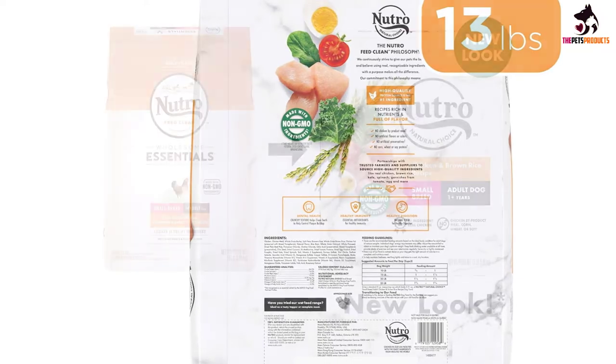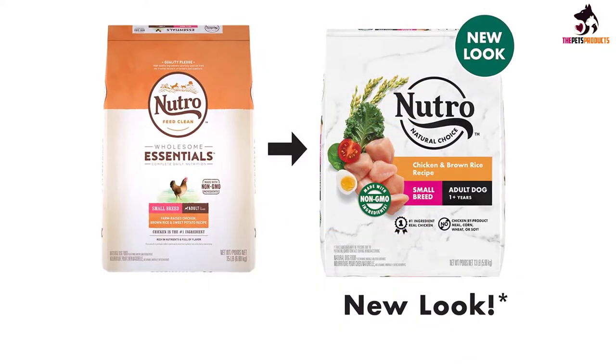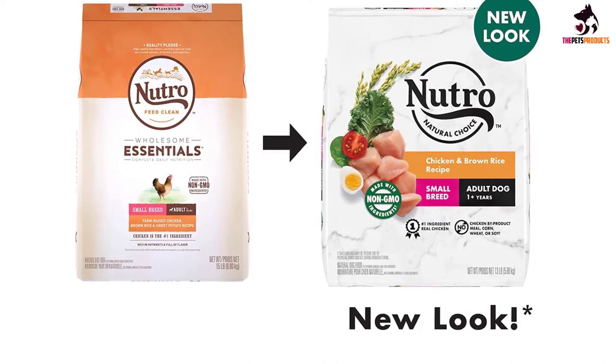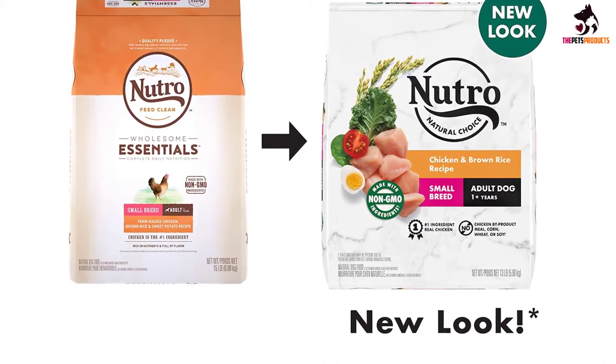Of course, the recipe is also fortified with supplements, including essential vitamins, minerals and other nutrients, so it's 100% complete and balanced.